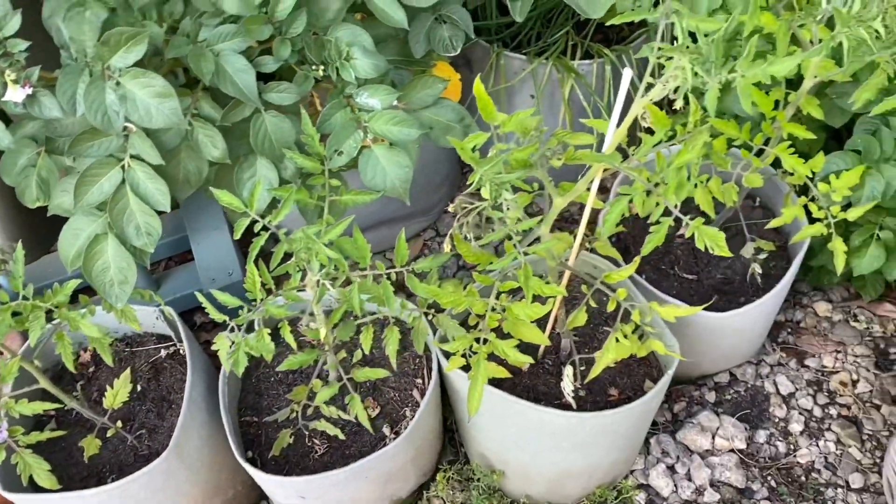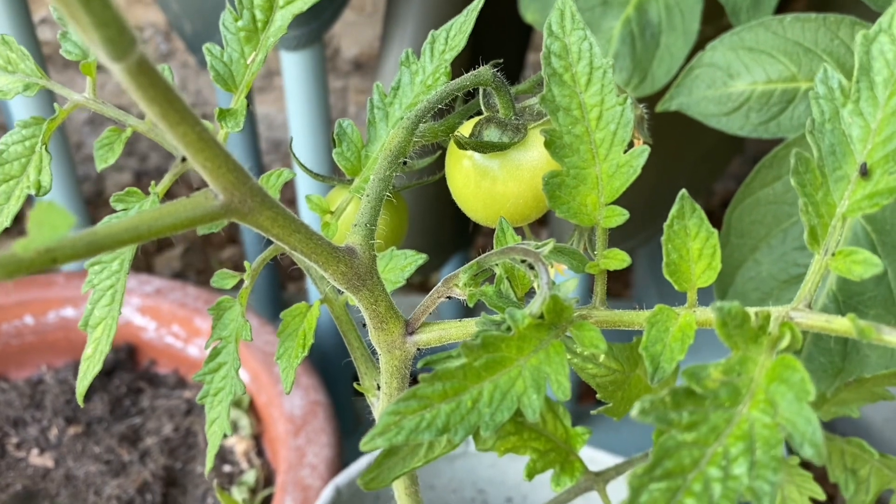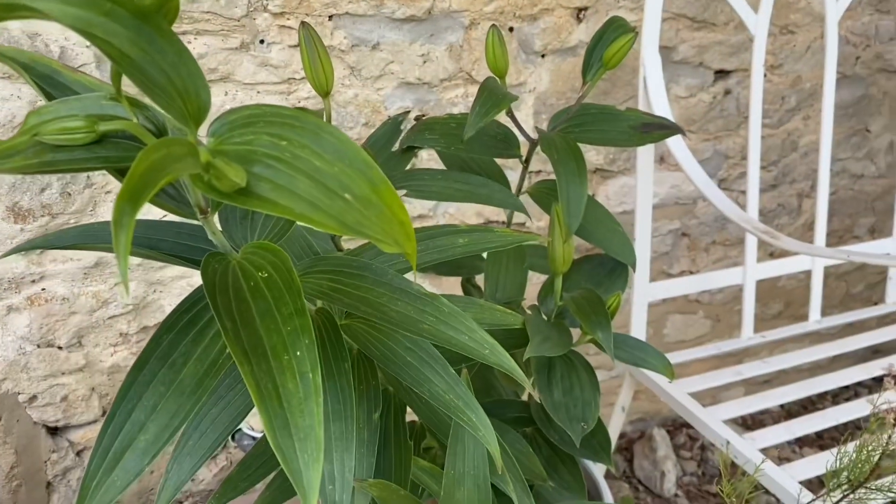This is a clematis that's growing up the cottage and these are some vegetables that I've been growing. The tomatoes have already started to come out which is really exciting.